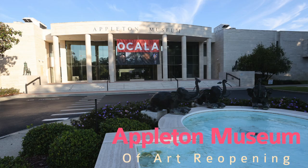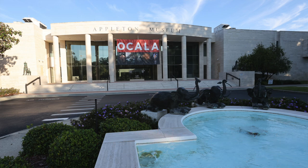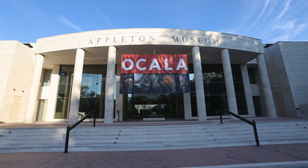We've been closed since March — it's been about seven months we've been closed to the public. Since then we've been very active in making sure our museum gets updated, not only for the safety and health of all of our visitors, but also the safety and health of our artworks.